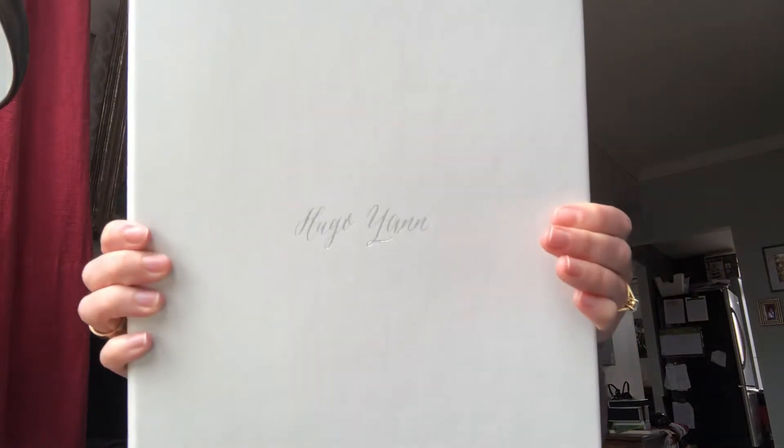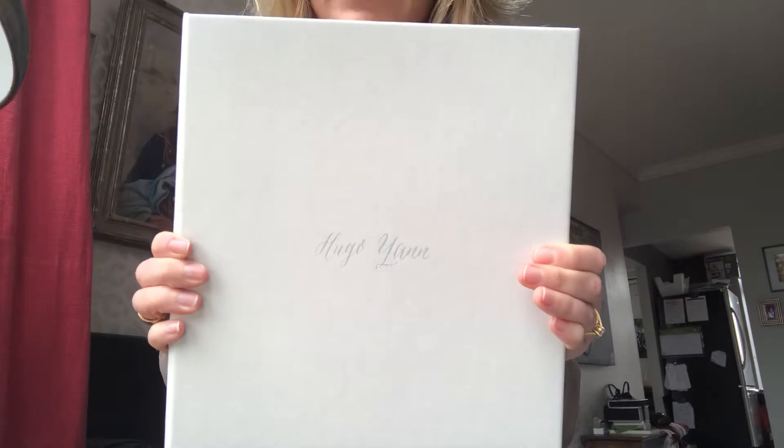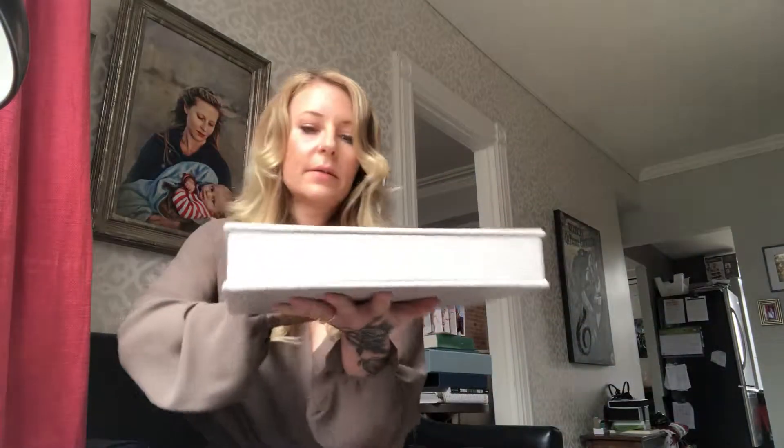This is the album — an 8x10, the smallest one I offer — in a beautiful leather box that's embossed. This is a vegan leather in a very soft gray, embossed with a silver matte foil. And if you open this stunning box...